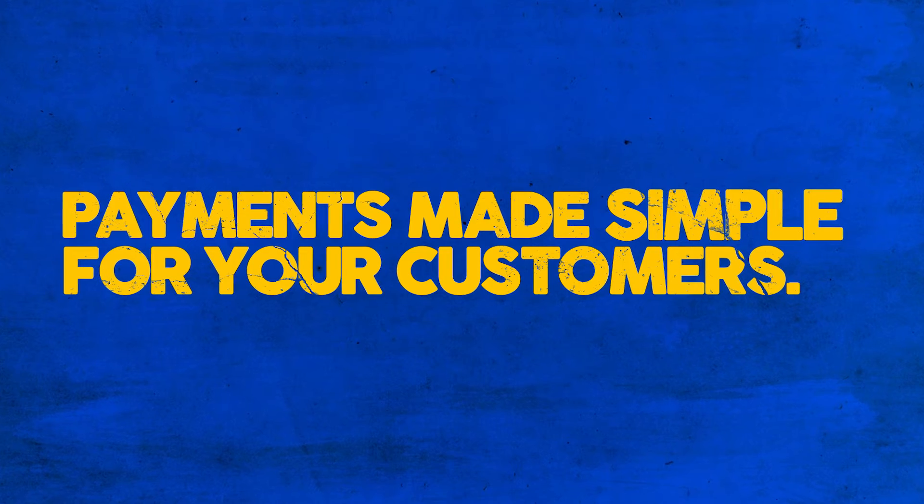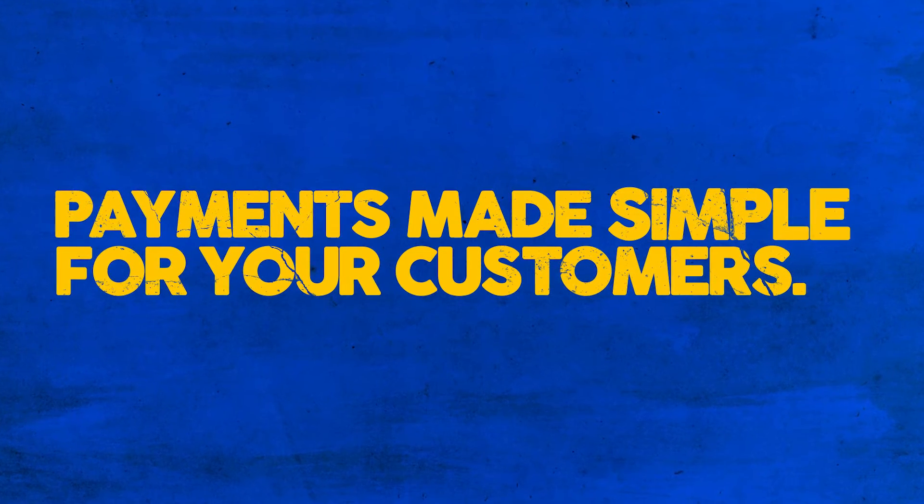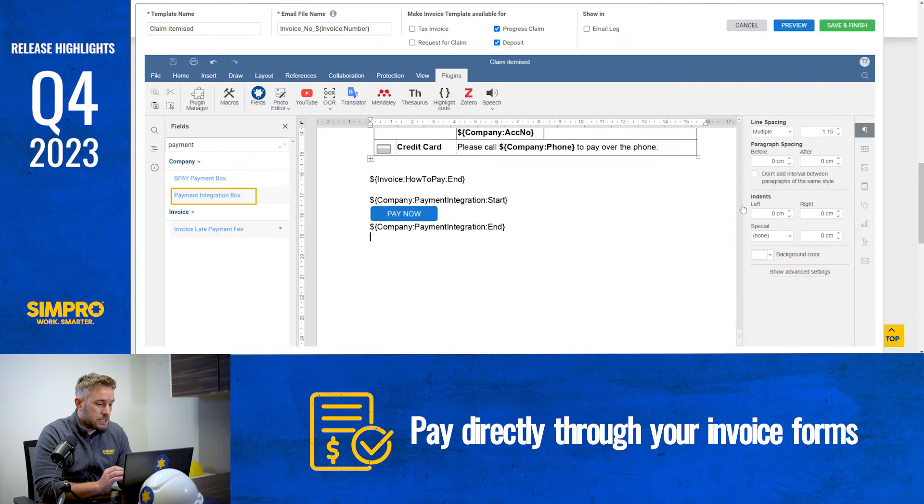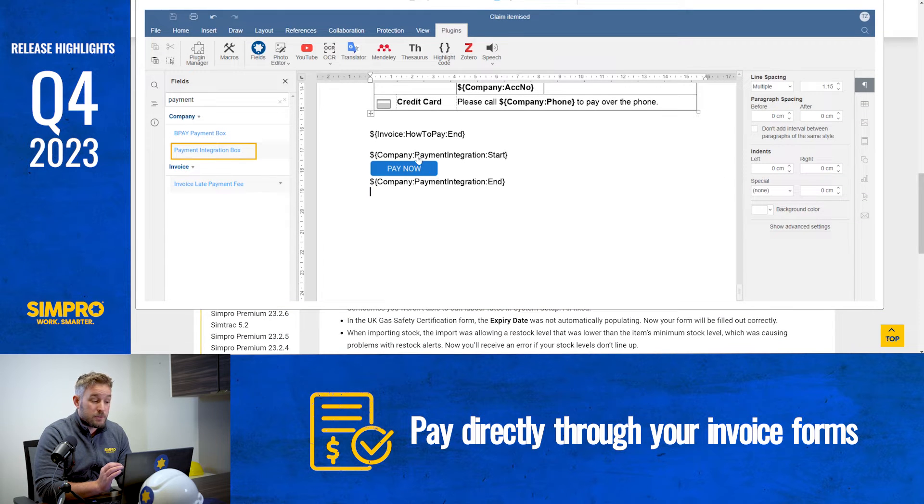Customers want easy ways to pay in a convenient and user-friendly way. So with our new and improved integrated payments, your customers are now able to pay directly through your invoice forms. Payment links are now available for form builder templates. You can customize your invoice forms and provide a link to allow customers to pay directly on the invoice with your form builder templates.